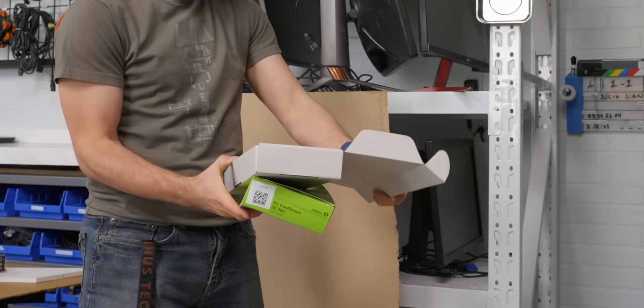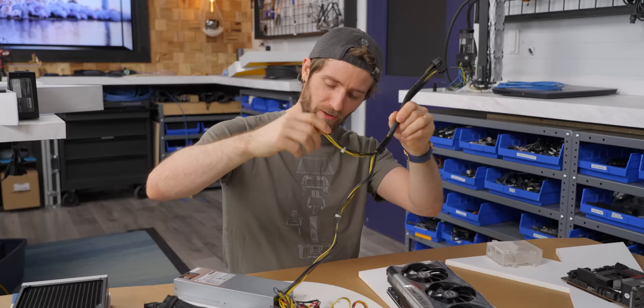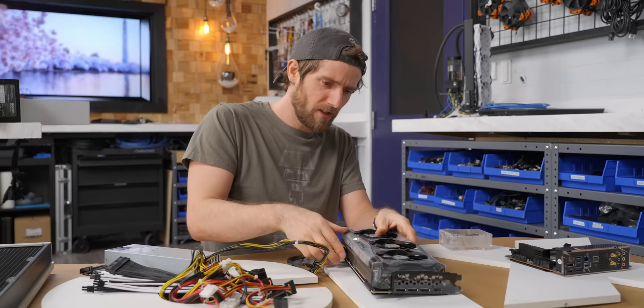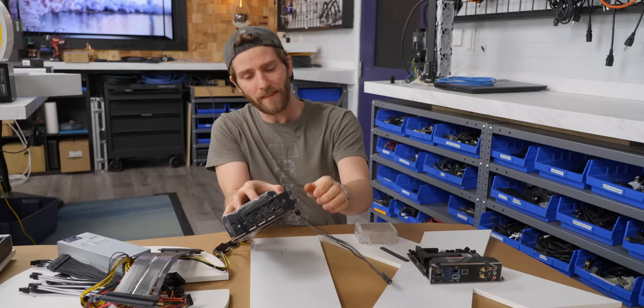We're about to have a classic do as I say, not as I do moment. We've got a daisy-chained dual eight-pin connector coming off our power supply. I'm taking that first one, splitting it into two eight-pin connectors, and then using the second one for my third eight-pin connector on this 3090. This is a very temporary installation. This is going to be freaking tight in here — but this is pretty low profile, actually. This is going to help save us some space.